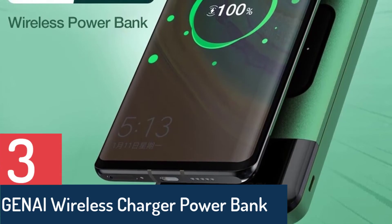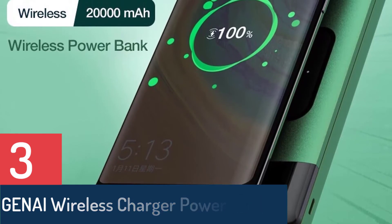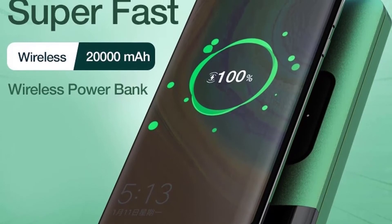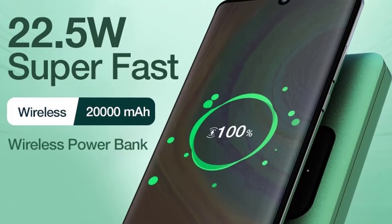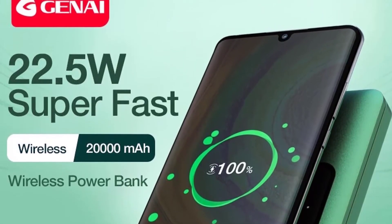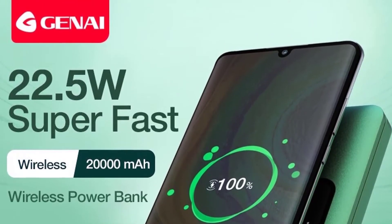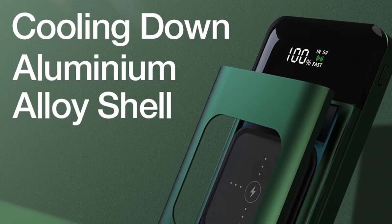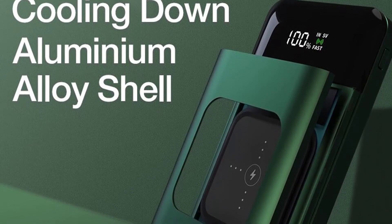Number 3: Geni wireless charger power bank, 20,000mAh fast charging portable charger for smartphone, external battery rechargeable. Orders: 395 reviews, 158. Brand name: Geni. Battery type: Li-polymer. Features: digital display. Output interface: double USB, Lightning, USB Type-C. Wireless charger certification: ROSE. Origin: CN. Input interface: USB Type-C and Lightning. Shell material: metal. Portable power bank supports quick charge technology. One-way quick charge, max input 23W.